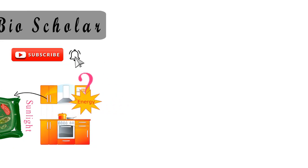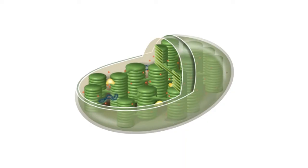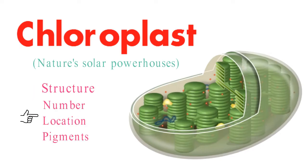In the heart of every leaf, a tiny powerhouse works tirelessly, shaping the foundation of life as we know it. These remarkable structures are called chloroplasts. Welcome to the world of nature's solar powerhouses. Today, we'll embark on a journey to explore their intriguing world, from their structure to their vital role in the process of photosynthesis.